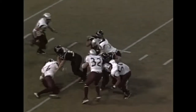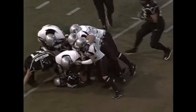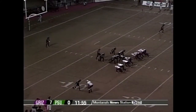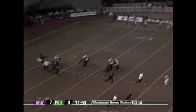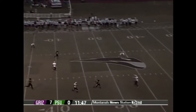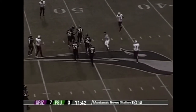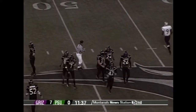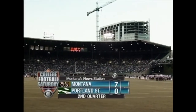Montana does a nice job filling gaps — look at Kyle Ryan. Somebody different steps up for this defense every week. Last week it was Dustin DeLui; Kyle Ryan is off to a great start tonight after being quiet the last few weeks. Tuff Harris won't be fumbling this punt return — he'll handle it with care. The Grizzlies almost block it. Portland State punts 37 yards; the Grizzlies will have great field position.